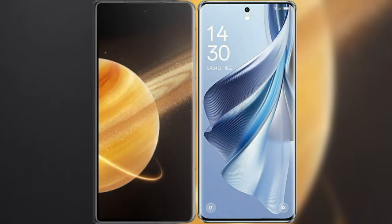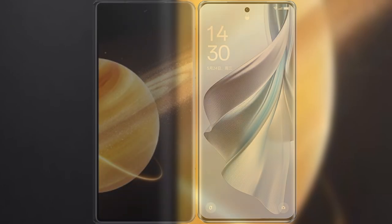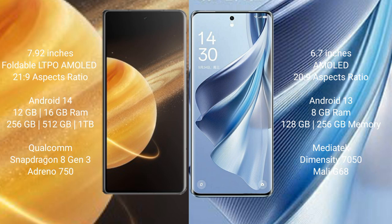I will compare the new Honor Magic V3 with OPPO Reno 10. Honor Magic V3 comes with a 9.92-inch foldable LTPO AMOLED display and an aspect ratio of 21:9. OPPO Reno 10 has a 6.7-inch AMOLED display with an aspect ratio of 20:9.